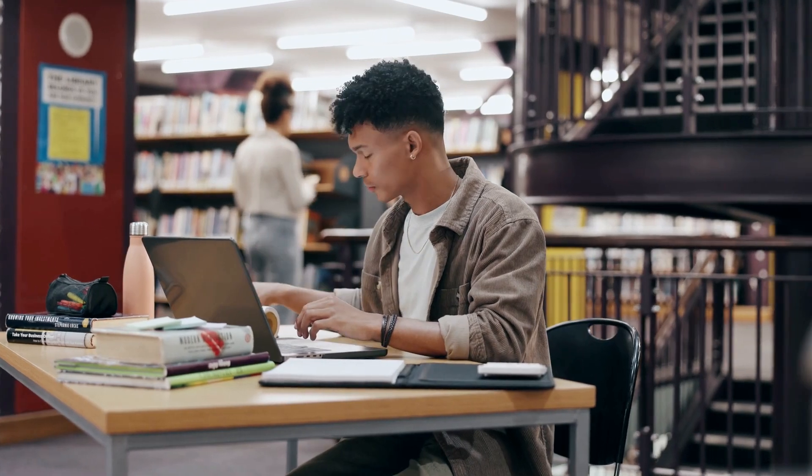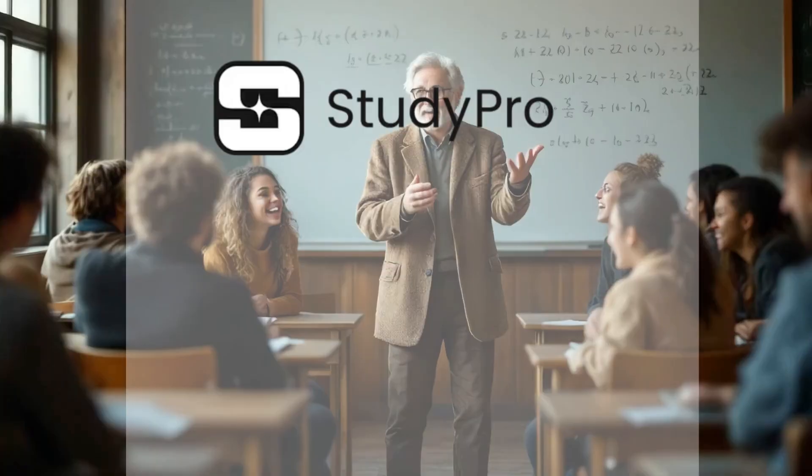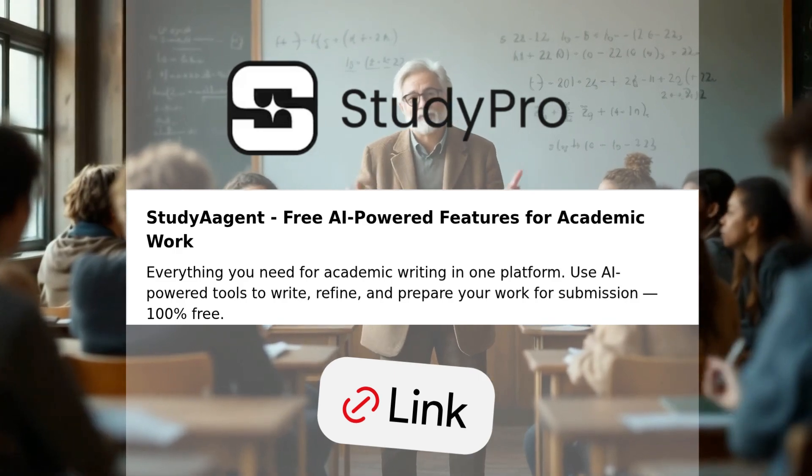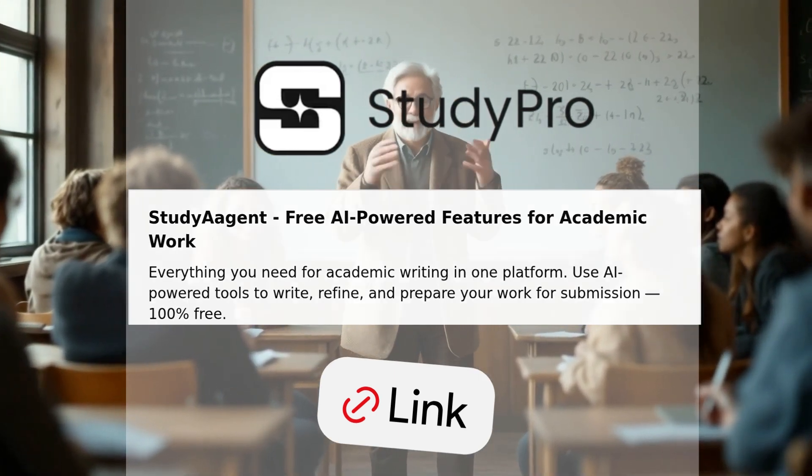If you're a student, researcher or academic writer, this is the tool you've been waiting for. Try StudyAgent today — link's in the description. Write faster, stress less. StudyAgent's got you.